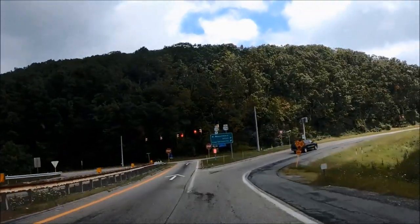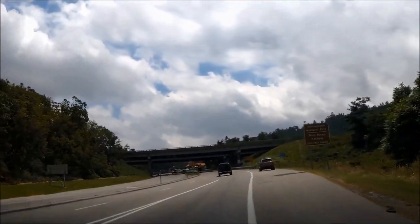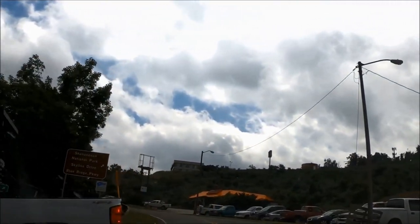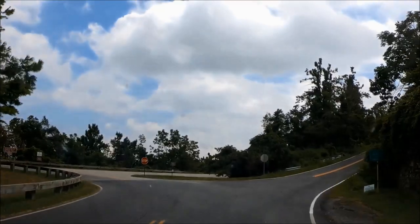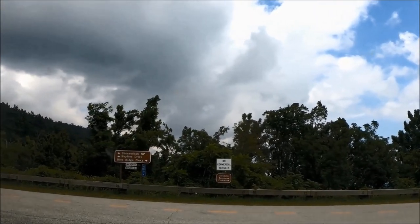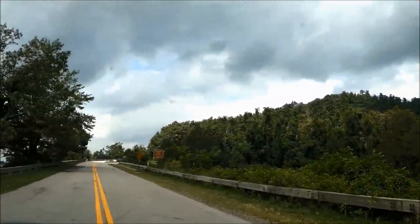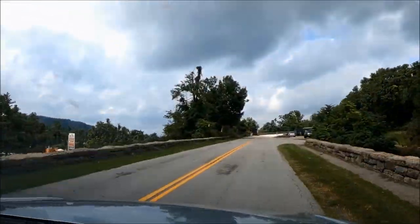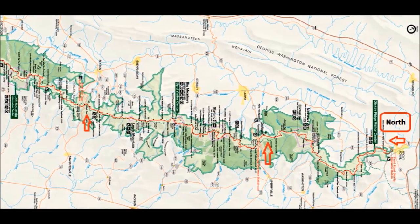From the Washington DC Metro area the closest entrances are the Front Royal entrance or the Thornton Gap entrance. If you're coming from the Richmond Virginia area the closest entrances are the Swift Run Gap entrance or the Rockfish Gap entrance. We came into Shenandoah through the south entrance, Rockfish Gap, off Highway 250 — signs are clearly marked. We planned to drive up Skyline Drive to the north entrance to get the full spectrum of the park. Skyline Drive is the main road that goes through all of Shenandoah's 105 miles, with campgrounds, lodging, food, and most hiking trailheads directly off or near it.